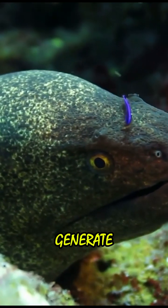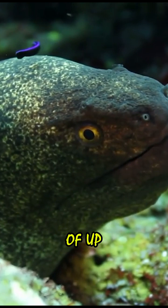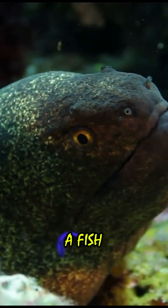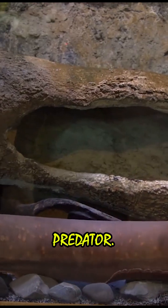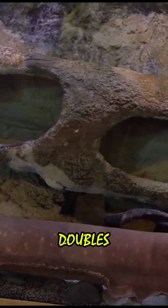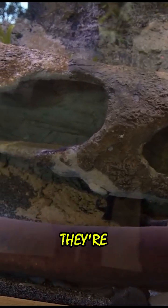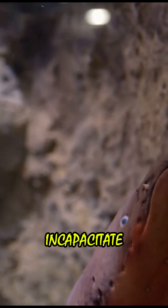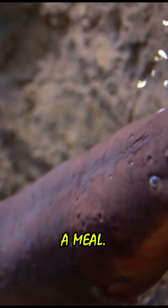This process can generate an astonishing voltage of up to 600 volts — enough power to stun a fish or even deter a curious predator. It's like having a built-in defense mechanism that also doubles as a hunting tool. When they're hunting, electric eels use high-voltage discharges to incapacitate their prey, making it easier to catch a meal.